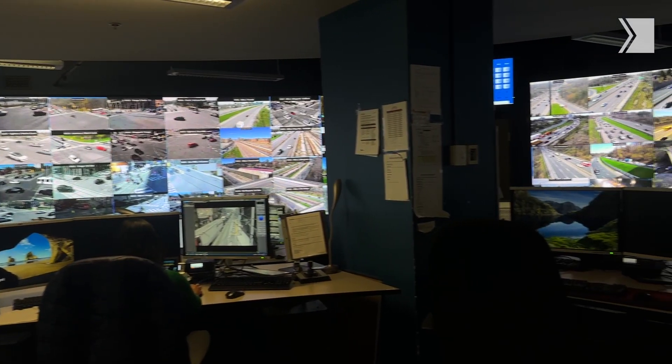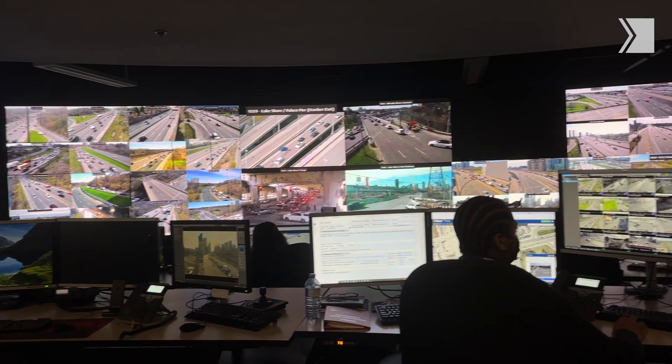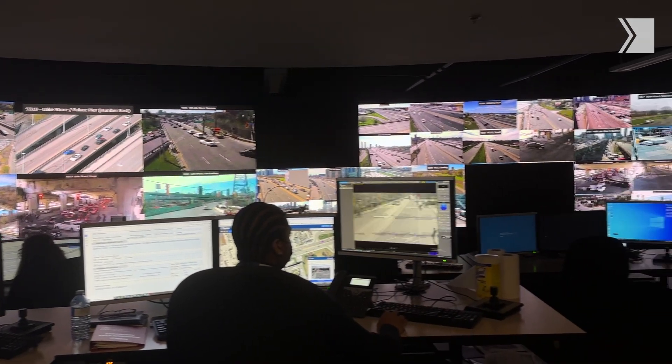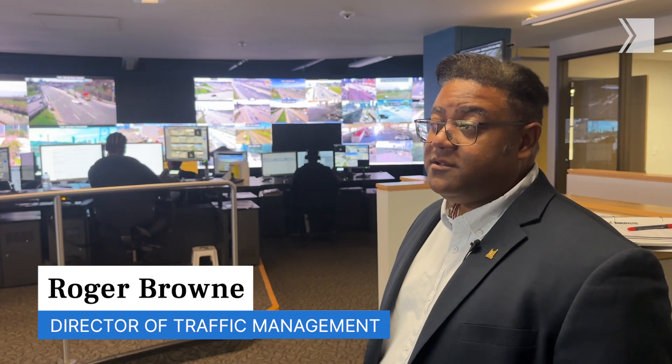We got a behind-the-scenes look at where this all takes place inside Toronto's Traffic Operations Centre. This room is staffed 24 hours a day, seven days a week. We currently have roughly about 400 cameras within the City of Toronto.